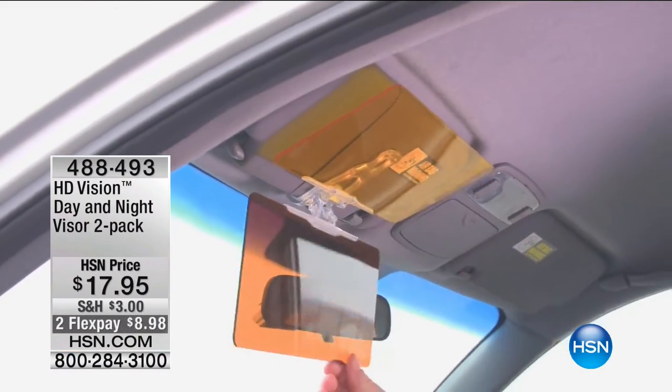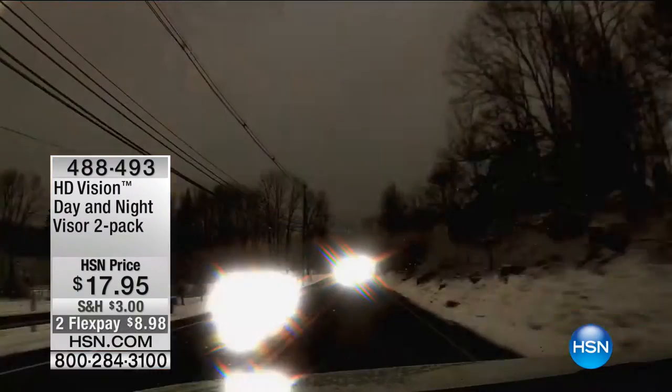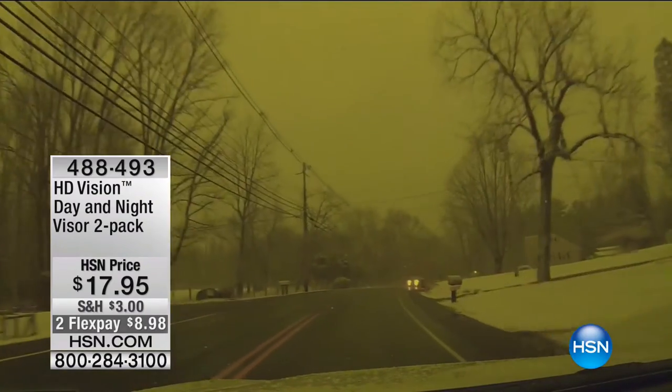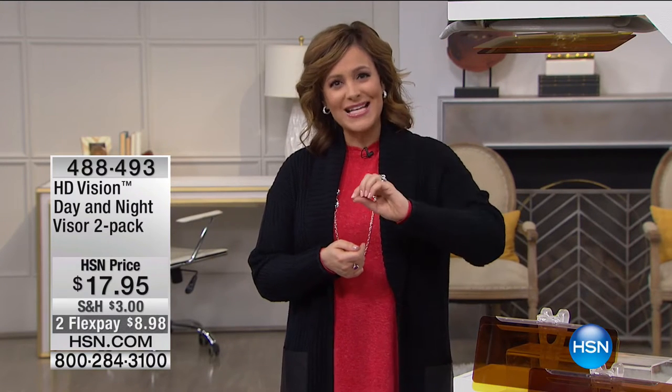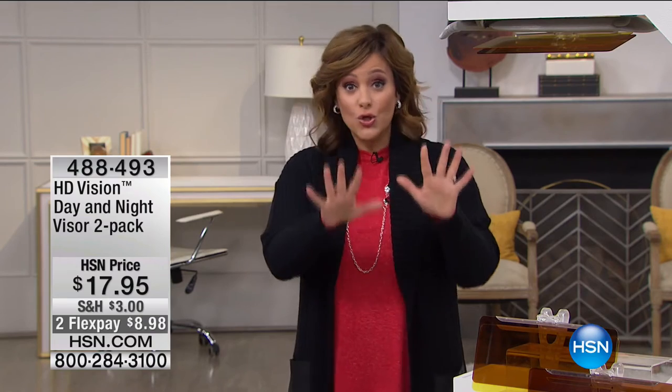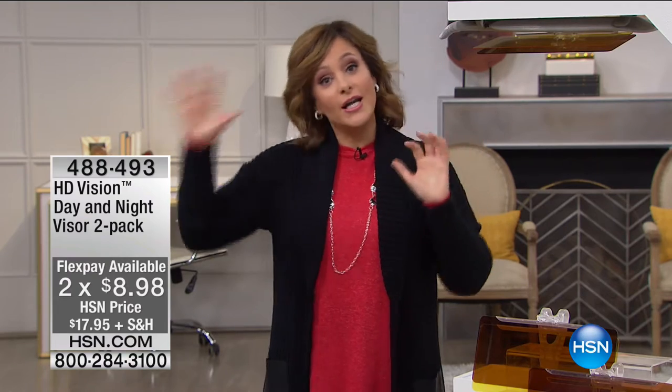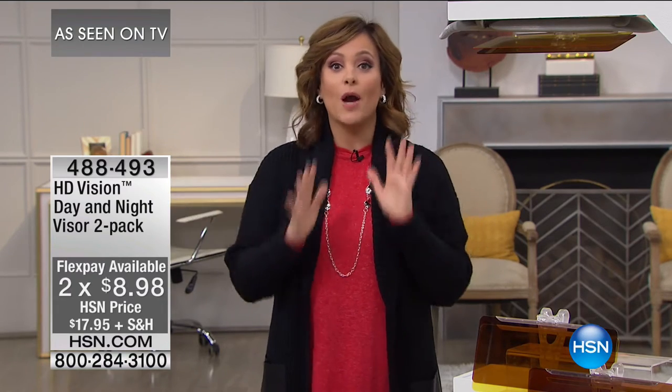We've got a two-pack today. When you see it in retail or on infomercials, normally you get one for $14.95. Today, for $3 more, you are getting a second one. We even give you Flex Pay, so about $9 and change brings it home. You'll get a two-pack — one for the driver and one for the passenger side. Maybe it's your car, his car, your child's car — you are getting a phenomenal deal.